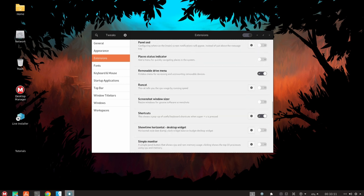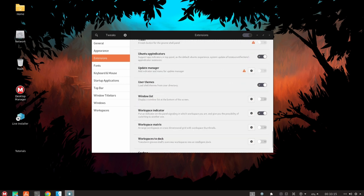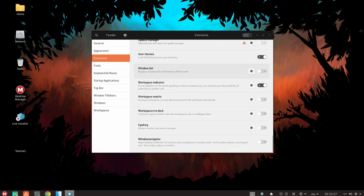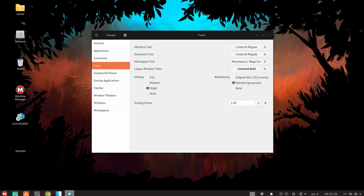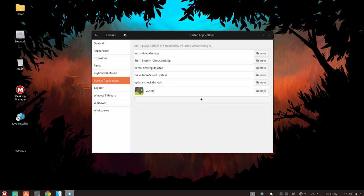MacULA Linux also includes a number of tools and utilities that are specifically designed for gaming. For example, it includes a game launcher that makes it easy to browse and launch installed games, as well as a number of game-specific settings and options that can be used to optimize performance and improve the gaming experience.